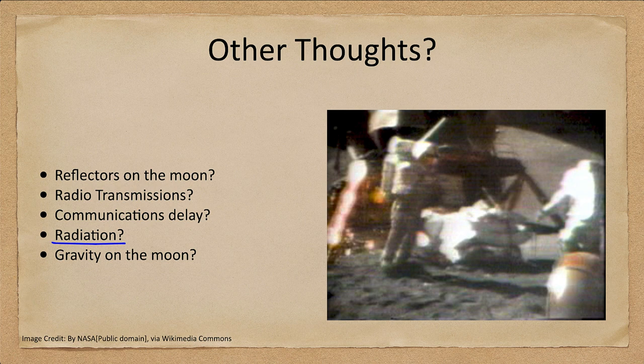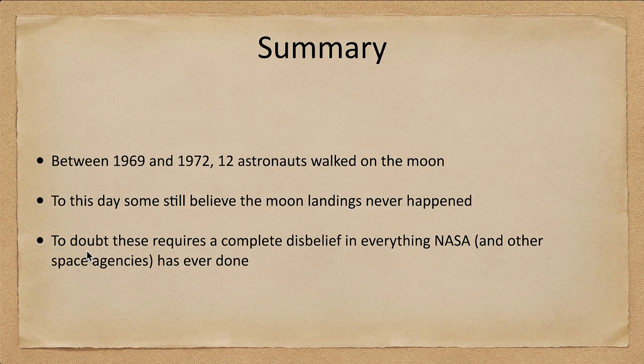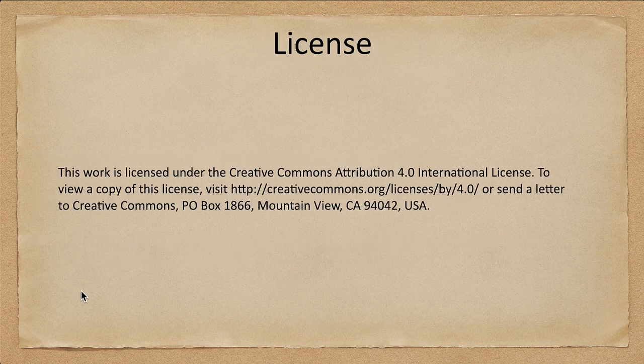In summary, between 1969 and 1972 there were 12 astronauts that walked on the moon, and to this day some still believe these moon landings never occurred. However, to doubt them requires disbelieving everything NASA and other space agencies have ever done. It's not just a conspiracy of NASA — it would have to include many countries that don't necessarily get along well together to make the moon landings a hoax. That concludes this lecture on did we land on the moon; we'll be back next time for another topic in astronomy.